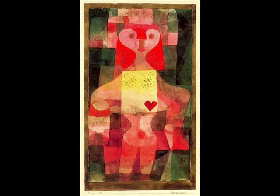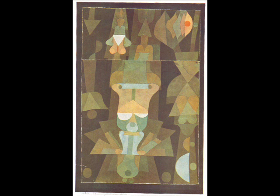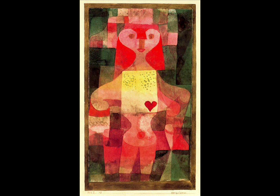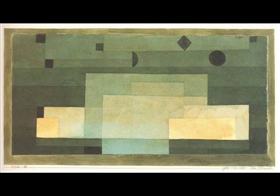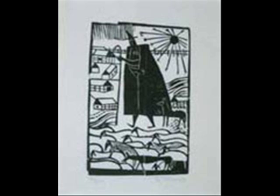Paul Klee submitted nine watercolours that are really divided into two types. There are the faces and masks, like Herz Dame or the Queen of Hearts, and colour gradation pictures, like Stars Over the Temple, which is really inspired by his trip to North Africa in 1914.